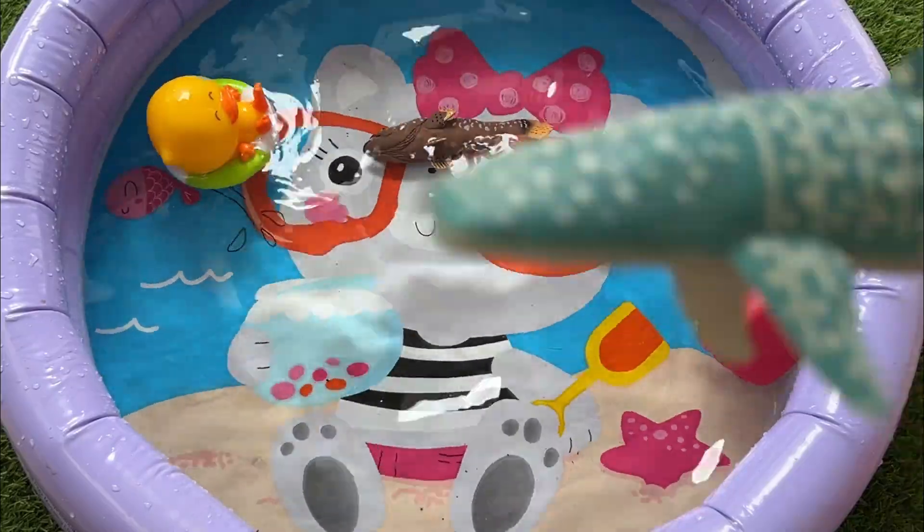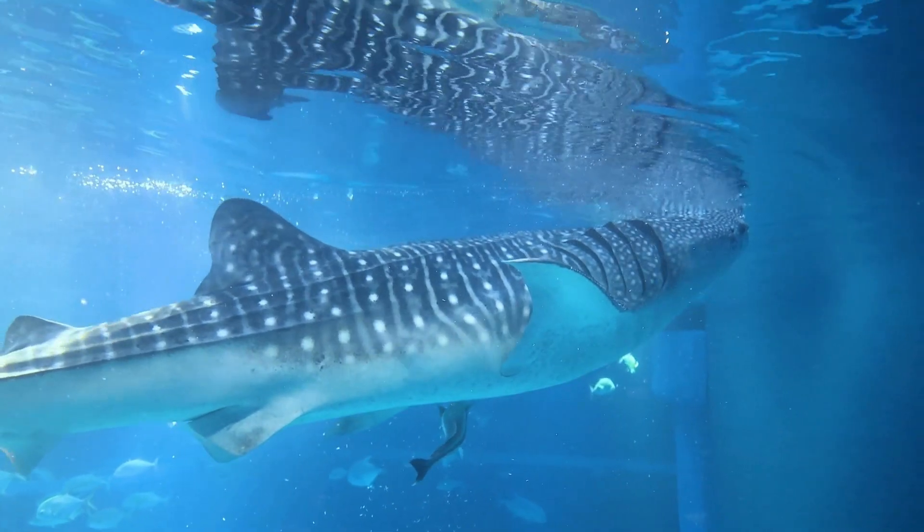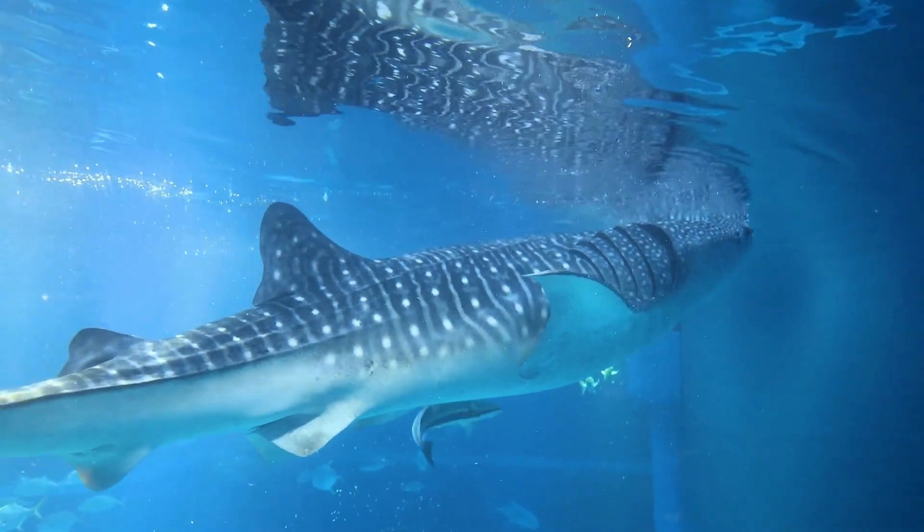Sperm whales use special sounds called clicks to see in the dark ocean, like a natural sonar. Sperm whales also have the largest brain of any animal on Earth.